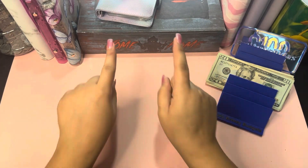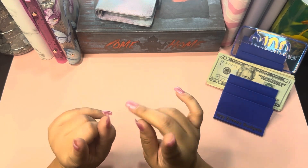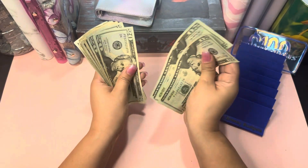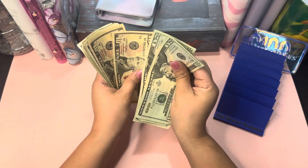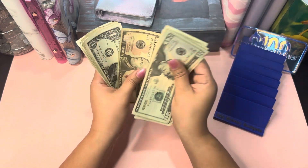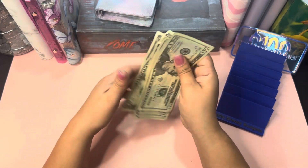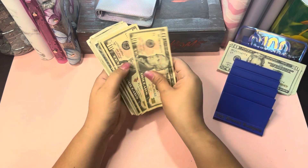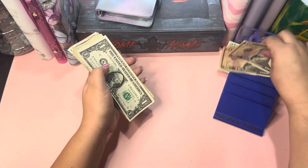Hi guys, welcome or welcome back to my channel! Today we're going to be doing our savings challenge video. Let's count the money: 20, 40, 60, 80, 90, 100, 110, 111, 112, 113, 114, 115, 116, 117, 118 dollars. That is awesome! I hope everybody's having a great day.